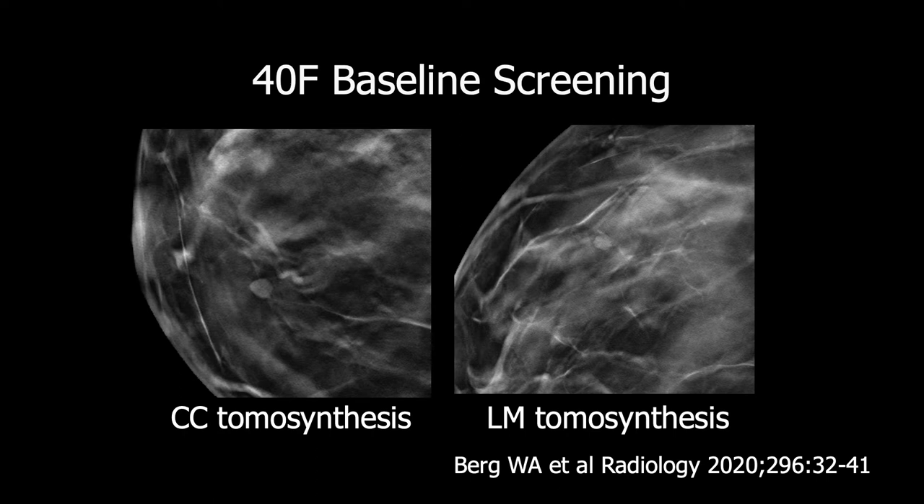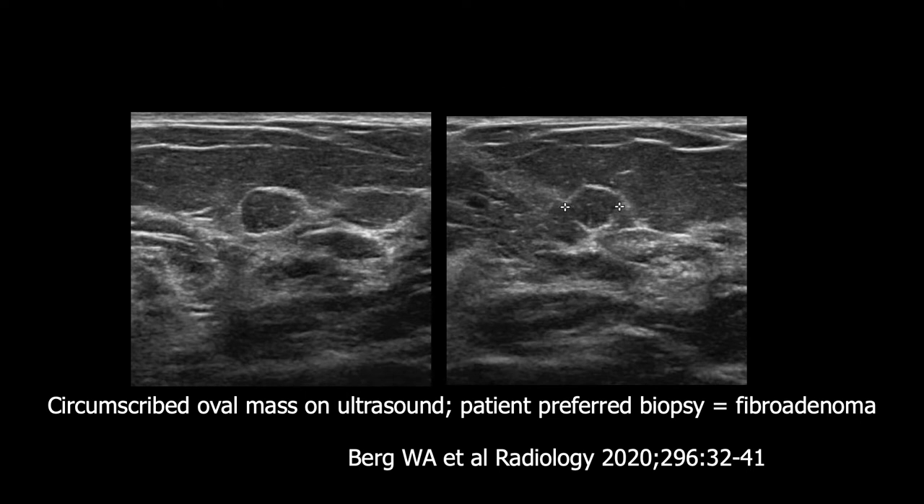Here is a nice example of a typical BI-RADS-3 lesion on baseline screening mammography — in this case, tomosynthesis. A circumscribed oval mass seen in both views, solid on ultrasound. Typically this would be assessed as BI-RADS-3 with a 6-month follow-up. This patient preferred biopsy, and this was a fibroadenoma.